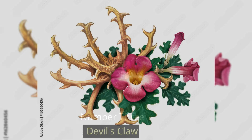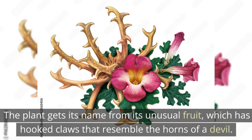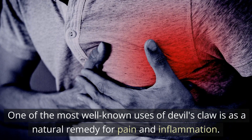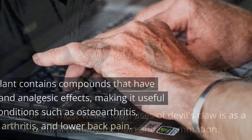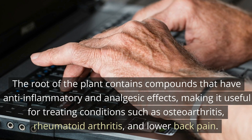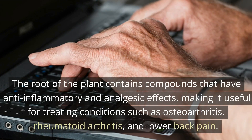Number 3: Devil's Claw. Devil's Claw, also known as Harpagophytum procumbens, is a plant native to Southern Africa that has been used for centuries in traditional medicine for its potential health benefits. The plant gets its name from its unusual fruit, which has hooked claws that resemble the horns of a devil. One of the most well-known uses of Devil's Claw is as a natural remedy for pain and inflammation. The root of the plant contains compounds with anti-inflammatory and analgesic effects, making it useful for treating osteoarthritis, rheumatoid arthritis, and lower back pain.